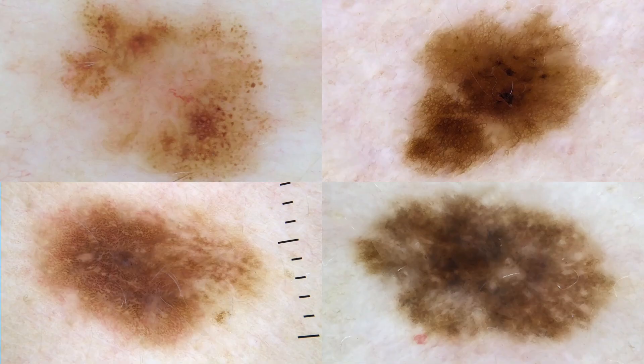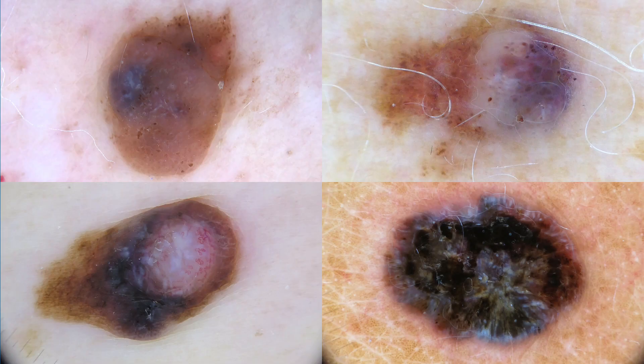Here are four melanomas, and I'm guessing that if you had to predict whether these were in situ lesions or invasive ones, you would probably guess that they were in situ — and you would be correct. Here we have four other lesions that are apparently raised, have more colors and more dermoscopic features to be described, and these are invasive melanomas.